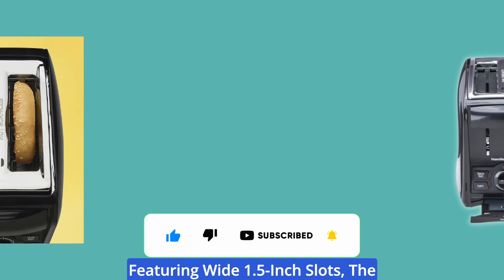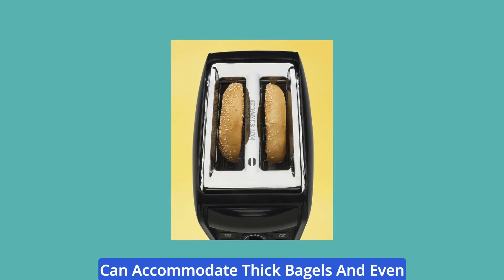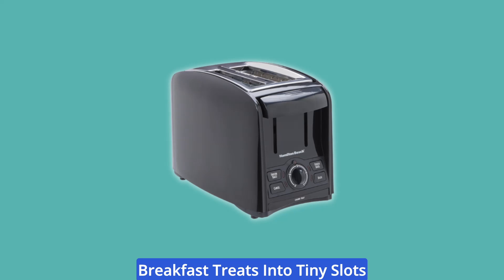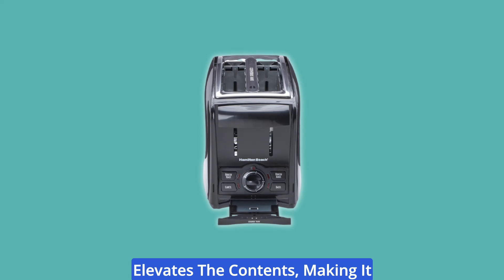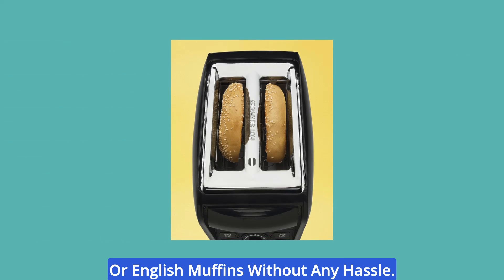Featuring wide 1.5-inch slots, the Hamilton Beach Perfectos Toaster can accommodate thick bagels and even slices of artisan bread with ease. No more struggling to fit your favorite breakfast treats into tiny slots — this toaster has got you covered. Plus, its automatic toast boost function elevates the contents, making it effortless to remove your toasts, bagels, or English muffins without any hassle.